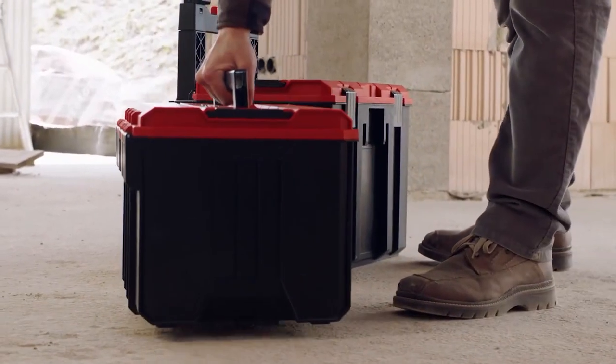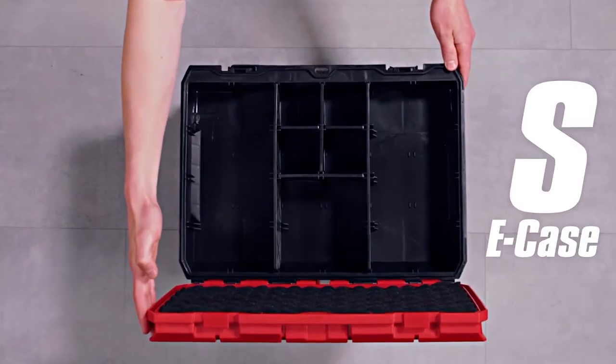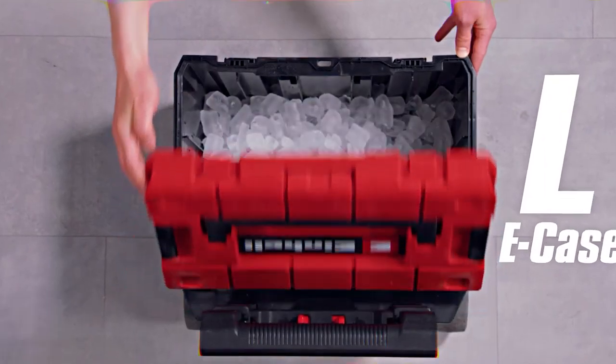Various E-Cases and customizable accessories offer you maximum flexibility, whether tools, accessories, or large equipment. With the E-Cases from Einhell, everything is with you on the construction site.